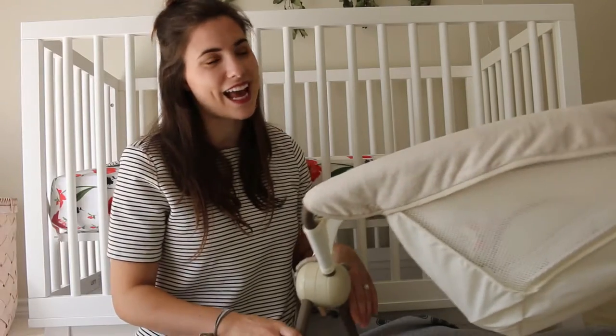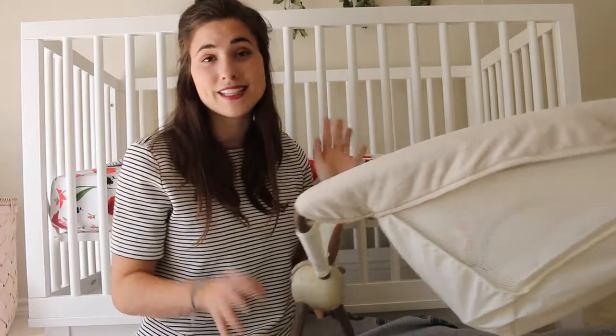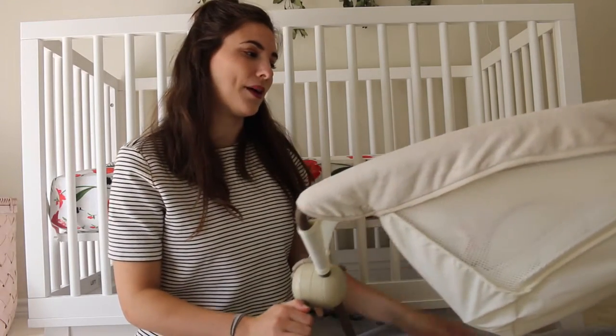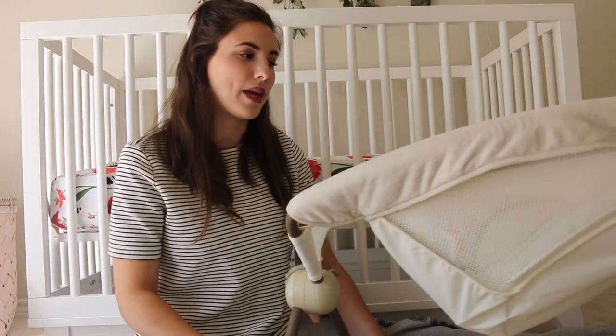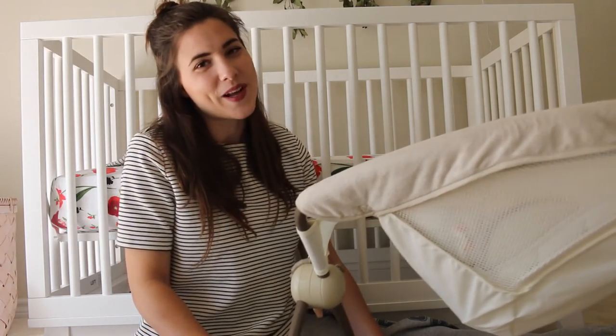Hopefully this list has been helpful. These are just the top 10 baby favorites and must-haves that have kind of been life savers for us, and it's just made the first two weeks and the whole transition of having a baby a lot easier. Thanks for watching!